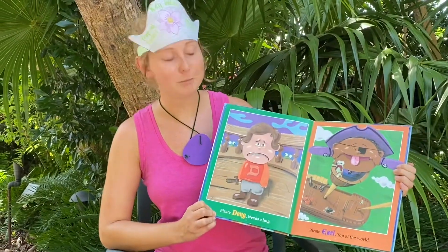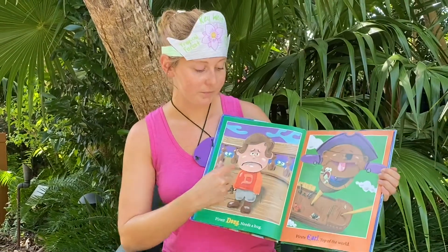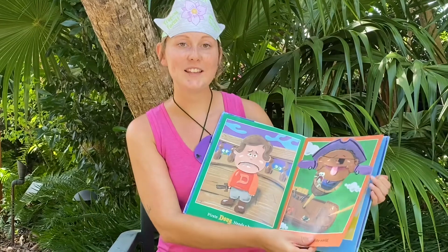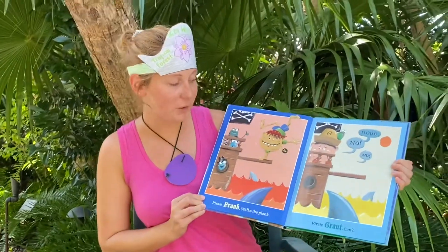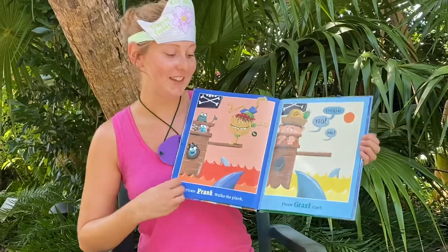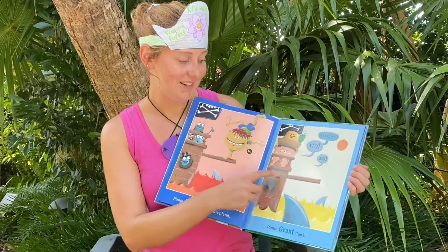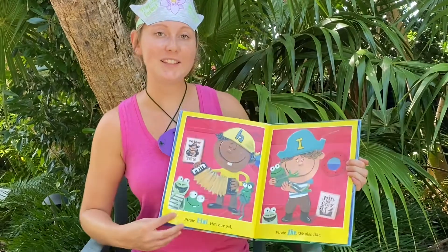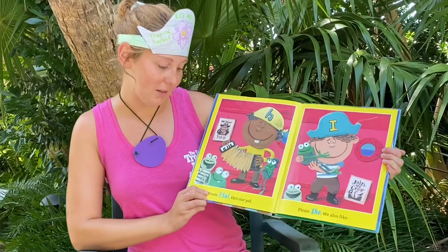Why do you think he needs a hug? He looks sad. Pirate Earl, top of the world! A, B, C, D, E, F — Pirate Frank walks the plank! A, B, C, D, E, F, G — Pirate Grant. What does he look like? He looks a little scared.